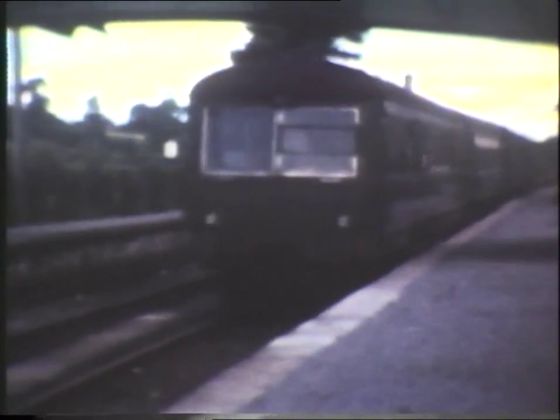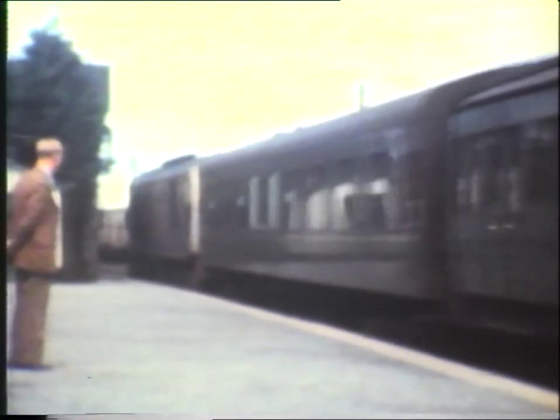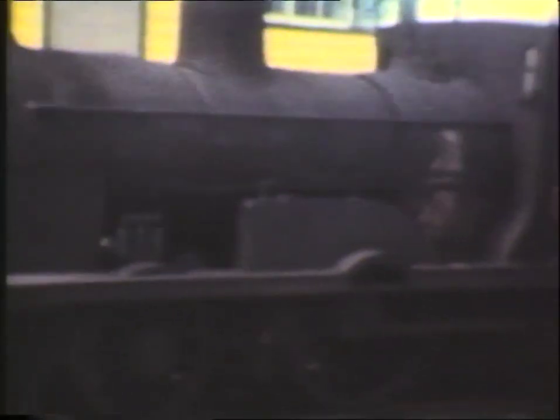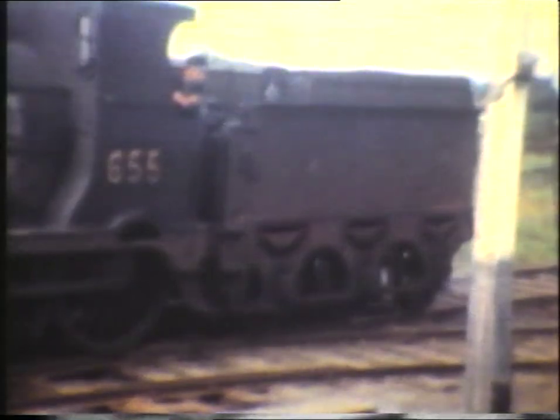At Dromod, a set of railcars form a Sligo to Dublin service. Based on the GNR railcars introduced in 1948, the arrival of a fleet of these vehicles from 1952 onwards heralded the beginning of the end for CIE steam. The railcars were followed in 1955 by the Metropolitan Vickers A-Class mainline diesels. At Kilfree Junction, the brand new diesel is contrasted with G2 Class 2-4-0 No. 655, dating from 1897, which was working the Ballaghaderreen branch.